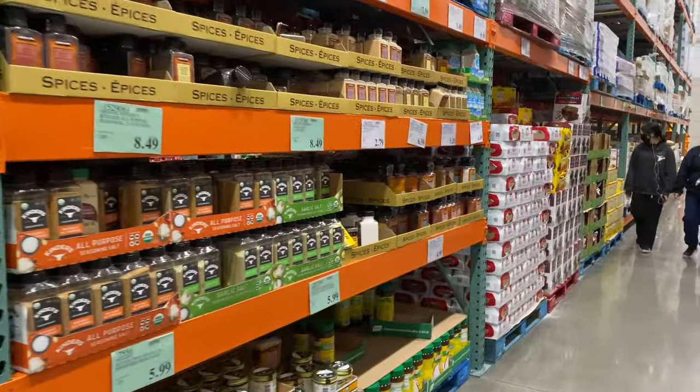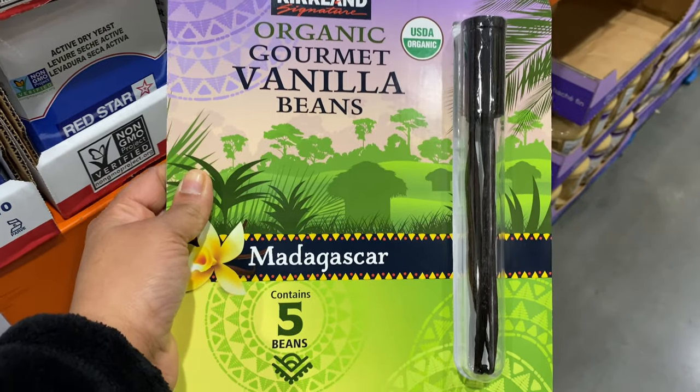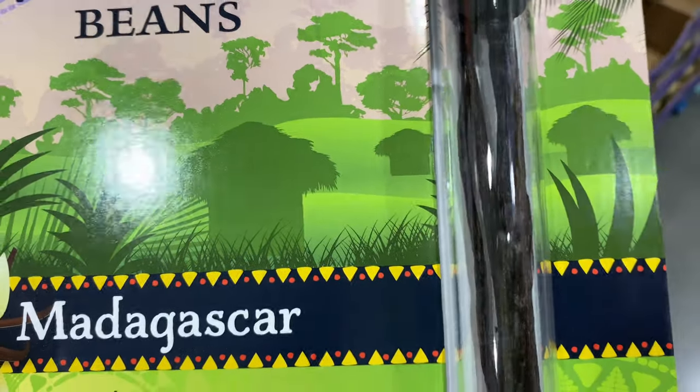This is the spices section. The spices are good here, though they can be a bit costly. This is vanilla beans — I'm seeing them for the first time, I've never seen vanilla beans before.